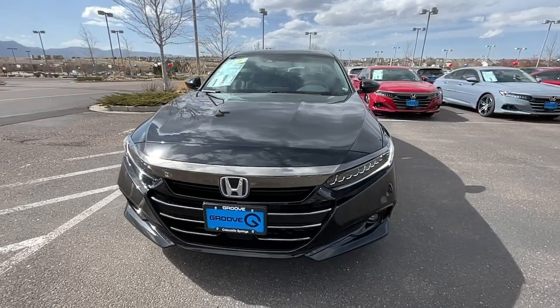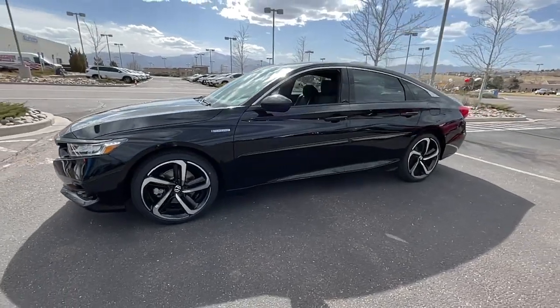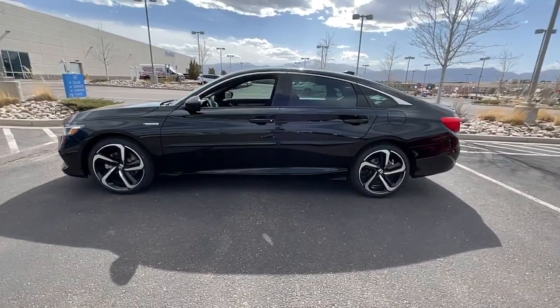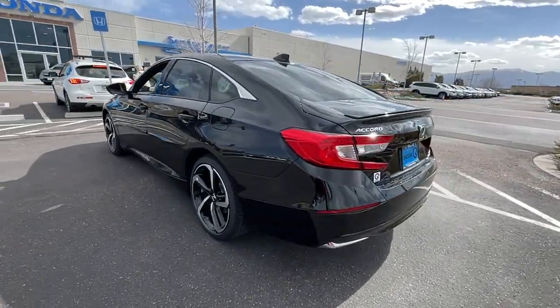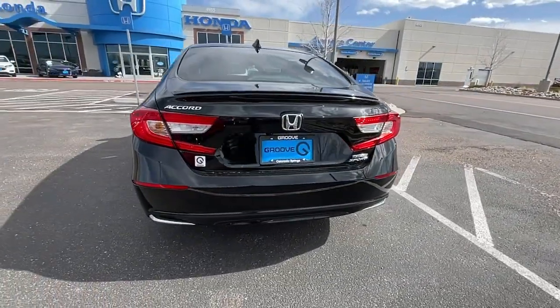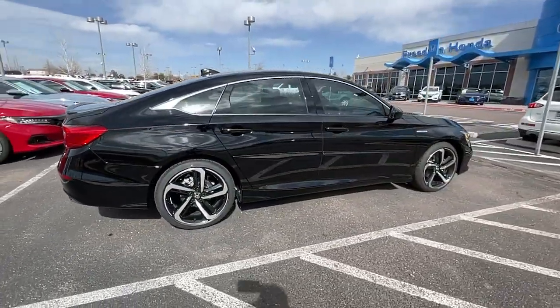Enjoy the view of this 2022 Honda Accord. Prepare to be amazed by the Accord. This midsize sedan offers state-of-the-art safety and connectivity technology, a quiet, comfortable ride, elegant styling, a spacious interior, and powerful performance. It's simply perfect.